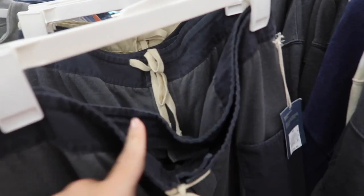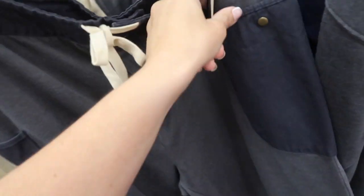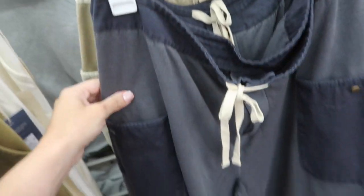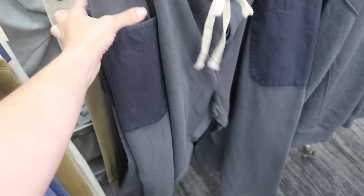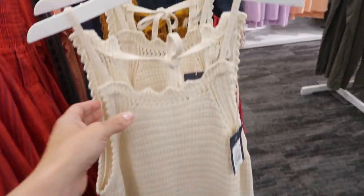Also seeing a new jogger from Universal Thread. This one has the elastic waistband with twirl material on the waist, also in the pockets with snaps, drawstring, and it is more of a straight leg. It's a lightweight kind of terry. These are $30. It comes in the gray with charcoal and then also the olive with khaki.